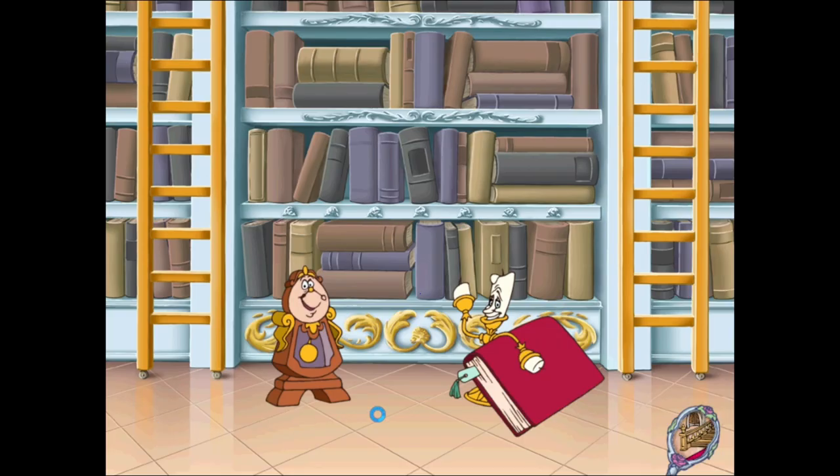Select the magic mirror to return to the foyer. If you'd like to return to the game, click on the bookshelf. To the foyer. A bientôt. Farewell. See you soon.